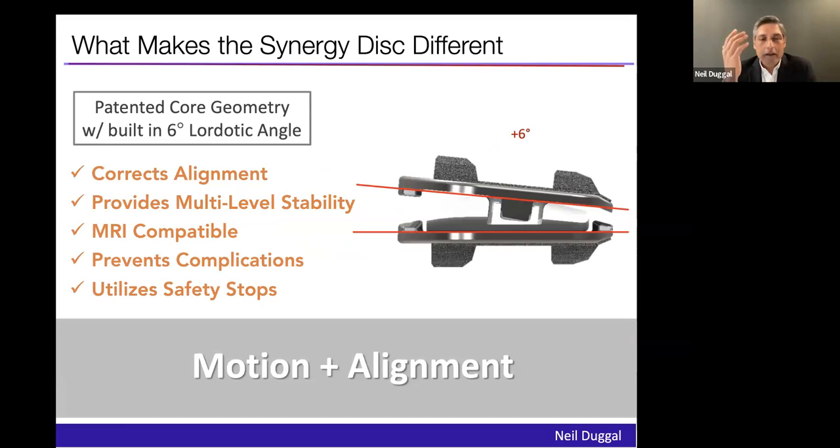The Synergy disc incorporates a number of features from my experience with arthroplasty. It uniquely incorporates six degrees of alignment in the polyethylene. With the first generation of implants in multi-level cases, I noticed one implant would work really well and the other wouldn't do much — one implant was a slave to the other. We wanted a device that really addressed that. All contemporary devices need to be MRI compatible, but also need safety stops. With the ProDisc, one end plate can just ride off the other. There had to be something inherent to the implant that gave it safety.